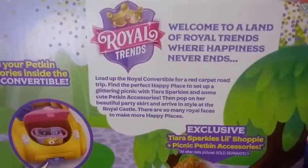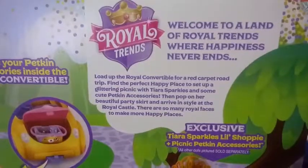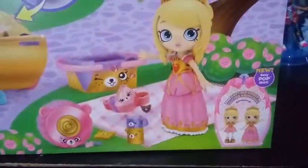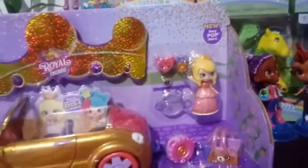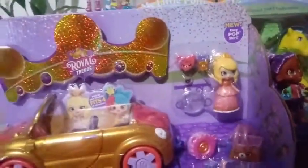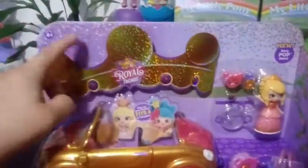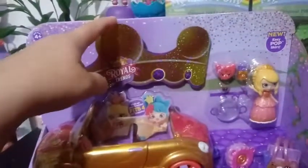Find the perfect happy place to set up a glittering picnic with Tiara Sparkles and some cute petkin accessories. Then pop on her beautiful party skirt and arrive in style at a royal castle. There are so many royal faces to make more happy places. It shows you that her skirt goes from short to long, and on the box it already shows her in her skirt. I really wish that they made this crown wearable — kind of like the ones at Burger King. I would totally do a face reveal for this.